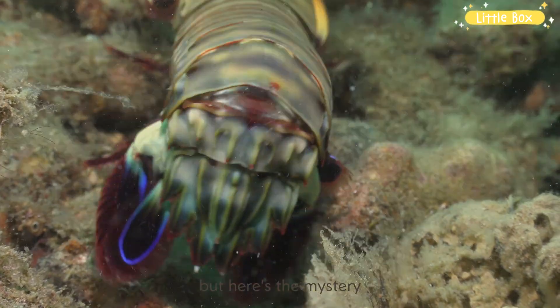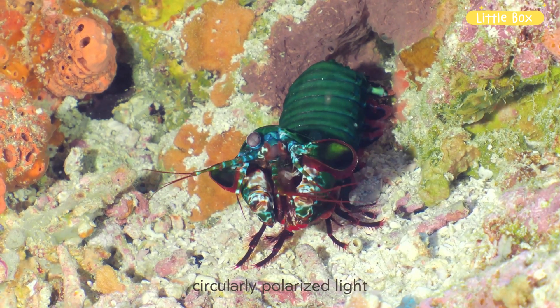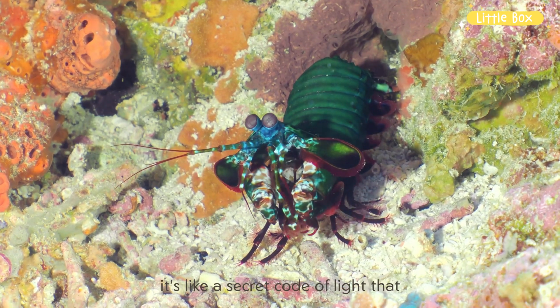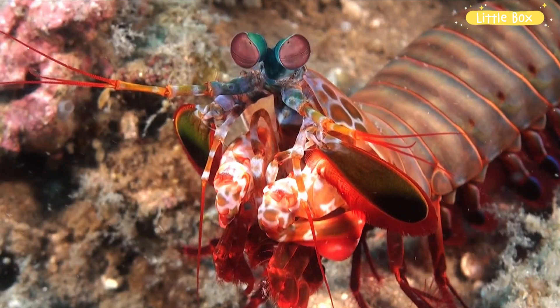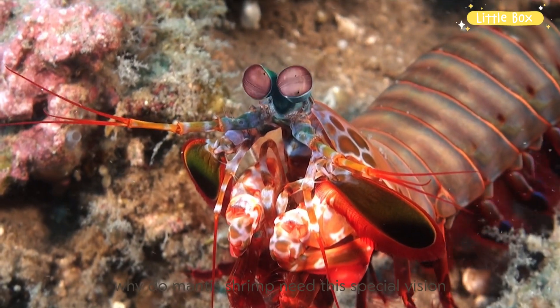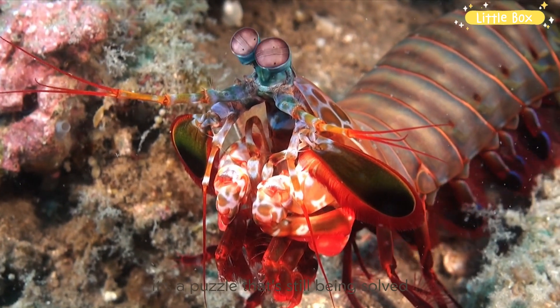Mantis Shrimp can also see something called circularly polarized light. It's like a secret code of light that scientists are still trying to figure out. Why do Mantis Shrimp need this special vision? It's a puzzle that's still being solved.